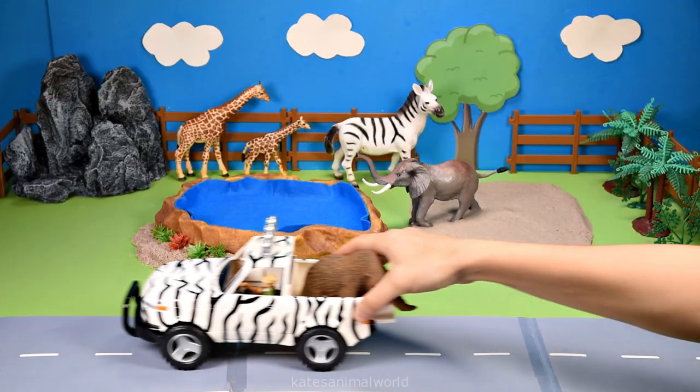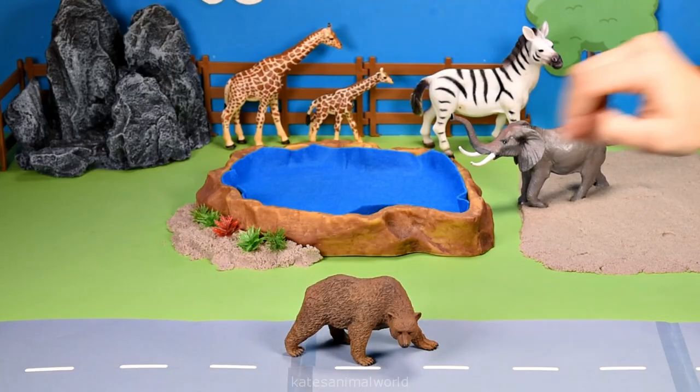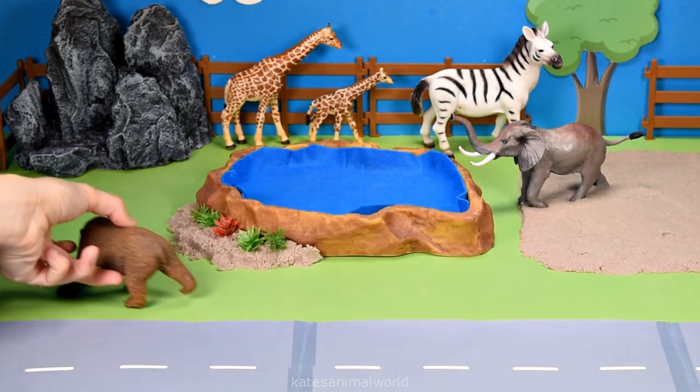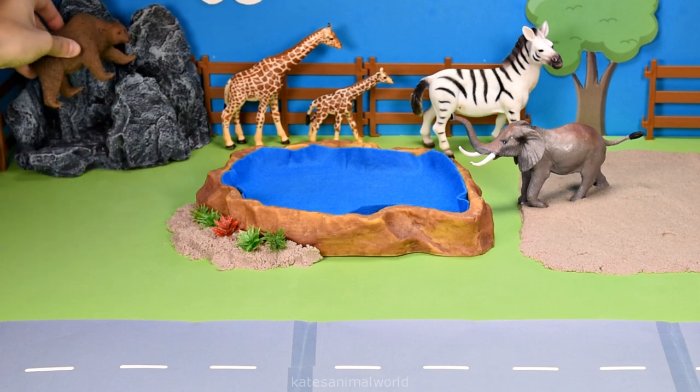Oh, the car's here. Who's that in the back? It's a brown bear. Oh, I wonder if there's any rocks here for me to climb. Oh, there's one. Brown bears love to climb, especially rocks.